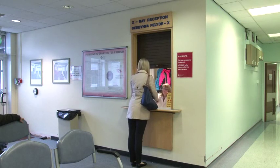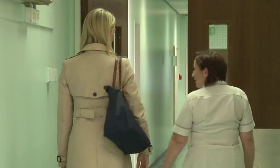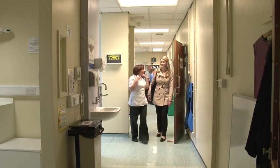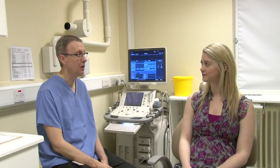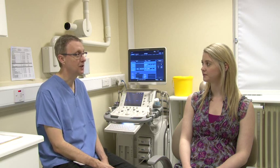On arriving, you will be greeted by our clinic coordinator and then guided into the department by a member of the radiology team. The radiologist will introduce themselves and explain the procedure to you once you are seated.